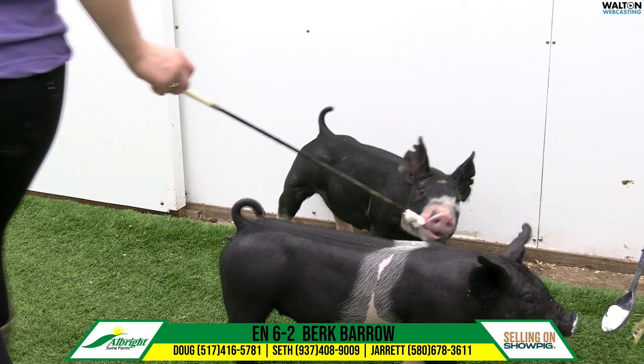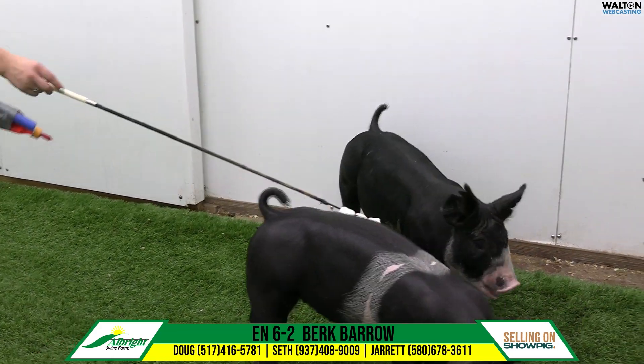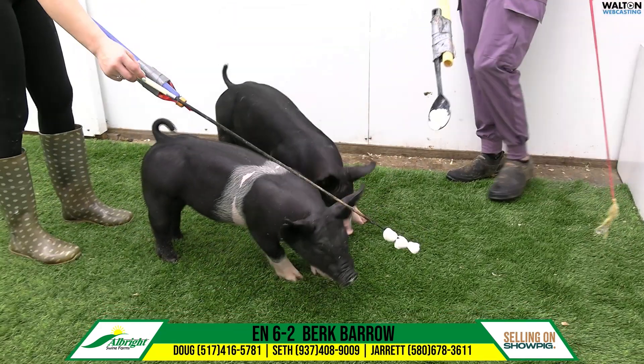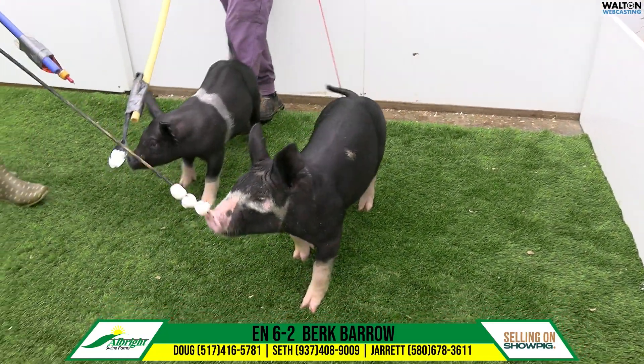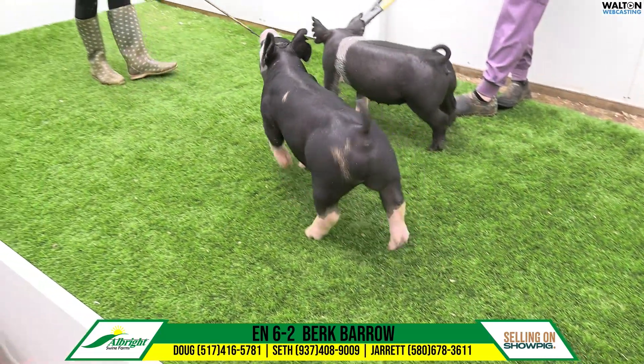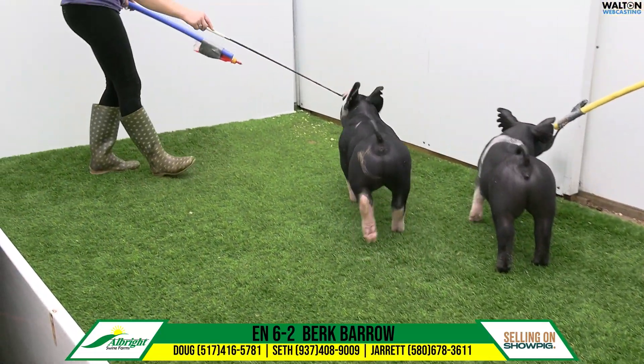Probably a February-sized Berkshire relative to his extension and frame score. San Antonio, San Angelo — something like that particular size, or a district show there in February, would work really well.